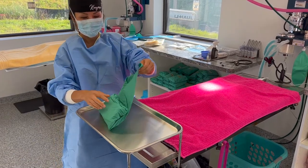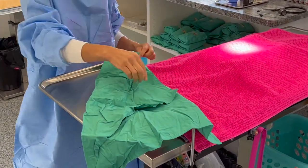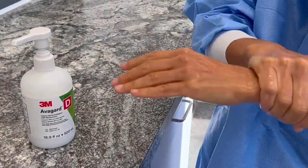The operating room is a sterile area where germs are kept to a minimum, temperature is controlled, and the actual surgery is performed.